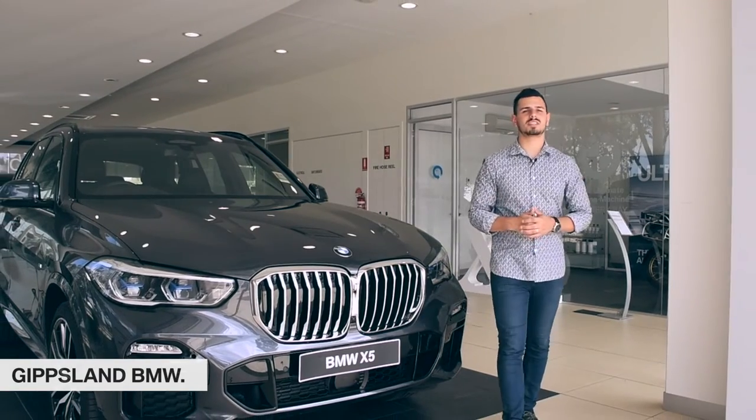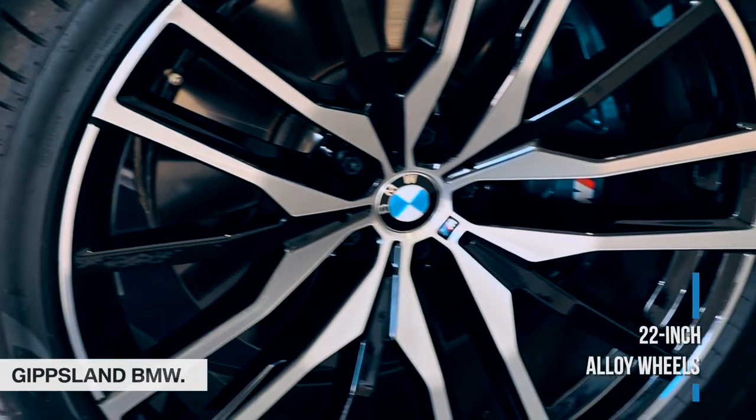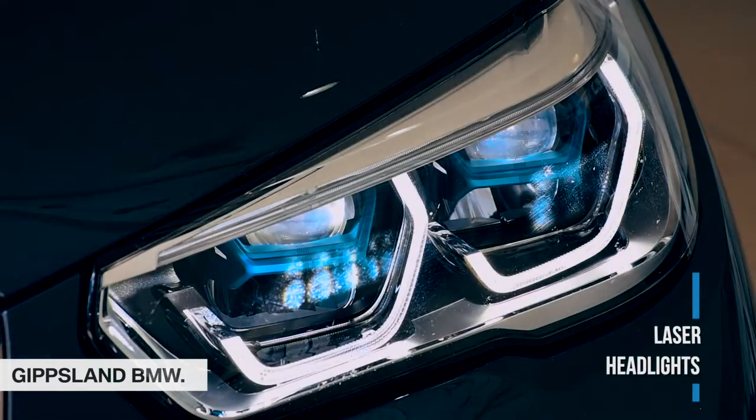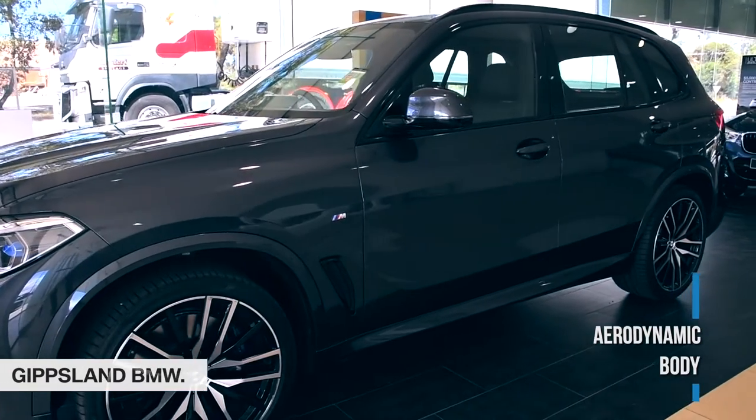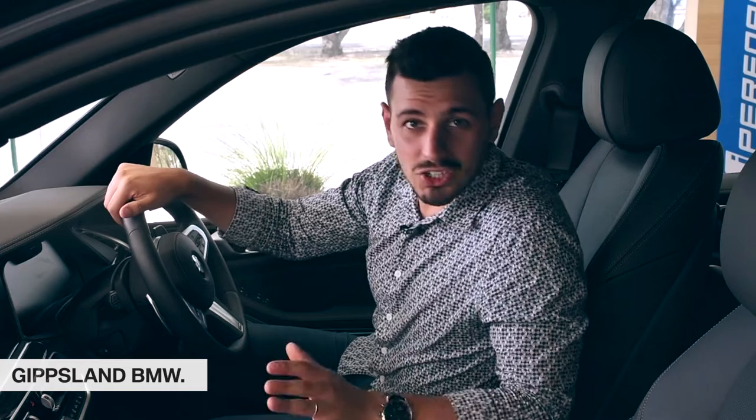From the outset, the X5's presence is undeniable, with a one-piece kidney grille, 22-inch alloy wheels, BMW laser headlights, and a serious aerodynamic body. The X5 definitely commands attention wherever it goes.